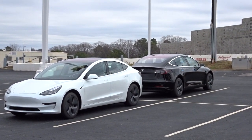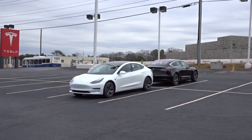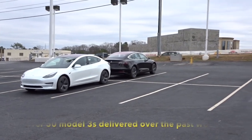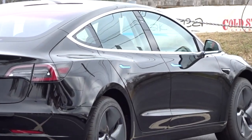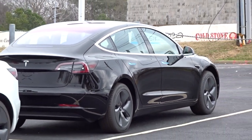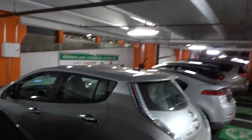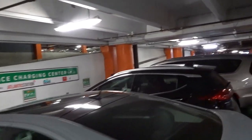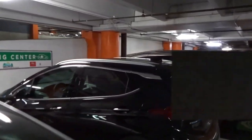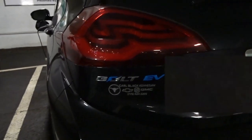Some more Model 3s are showing up — there are three in the showroom for delivery. This one's looking pretty good, still has the plastic on the handles and everything. Got a special sighting today. I realize this is strictly Tesla, but this is my first official Bolt EV sighting. I have never seen one of these in person.